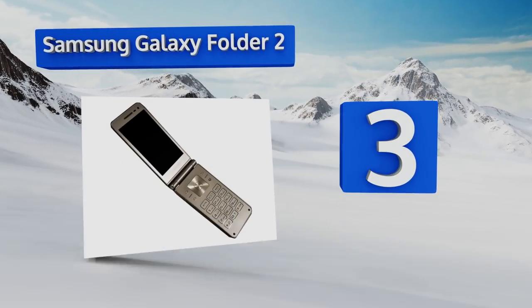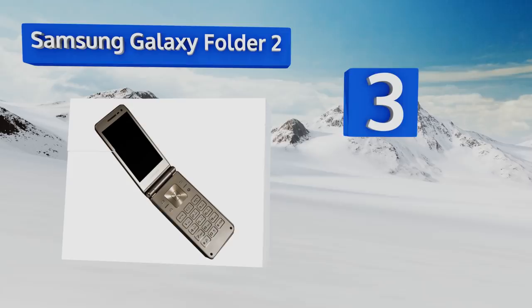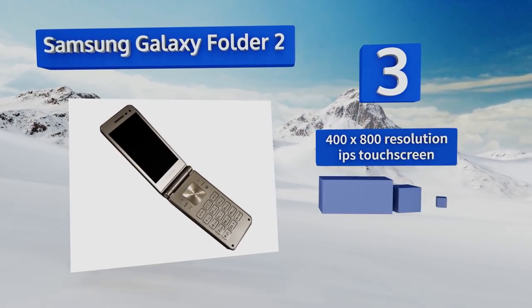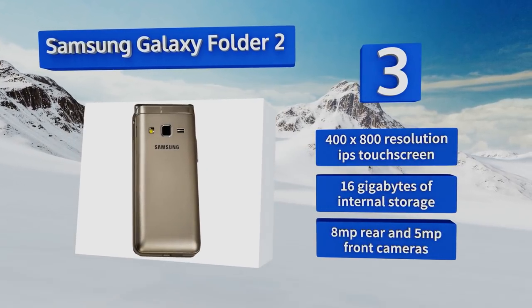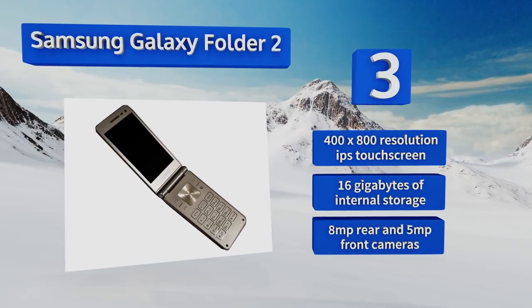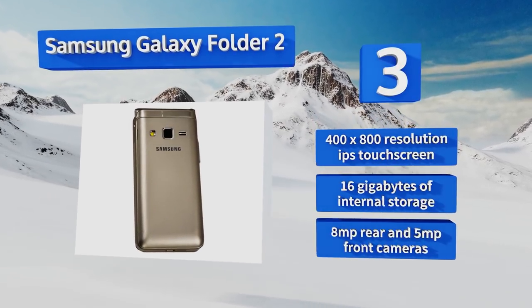Nearing the top of our list at number three, released in the USA to very little fanfare, the Samsung Galaxy Folder 2 is a near-perfect marriage of classic form and modern function. At first glance it's a simple throwback clamshell, but it hides 4G connectivity and the Android operating system inside. It features a 400 by 800 resolution IPS touch screen, 16 gigabytes of internal storage, and an 8-megapixel rear and 5-megapixel front camera.